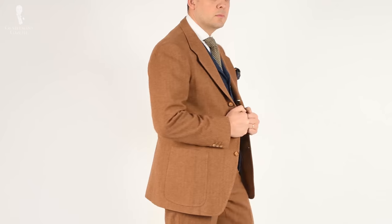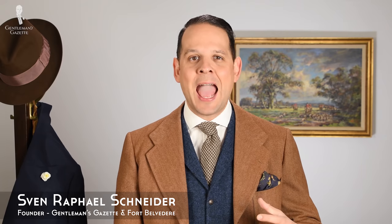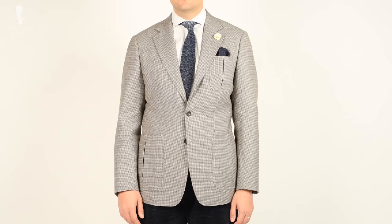Welcome back to the Gentleman's Gazette! In today's video, we discuss trad style — what it is, how it evolved, and how it's different from prep style or ivy style.